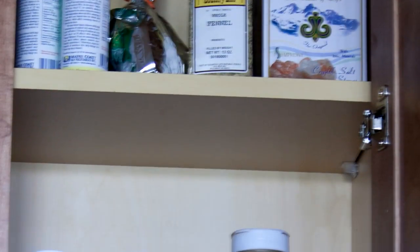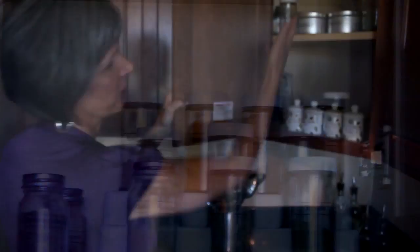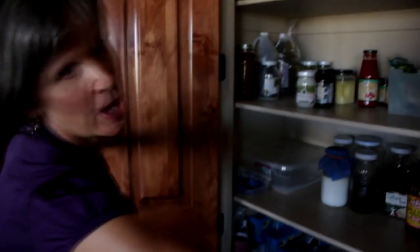This is our spice cabinet, which is a big part of our life, so we have a lot of spices. Not a lot of boxed foods, as you can see. It used to be even more boxed items.